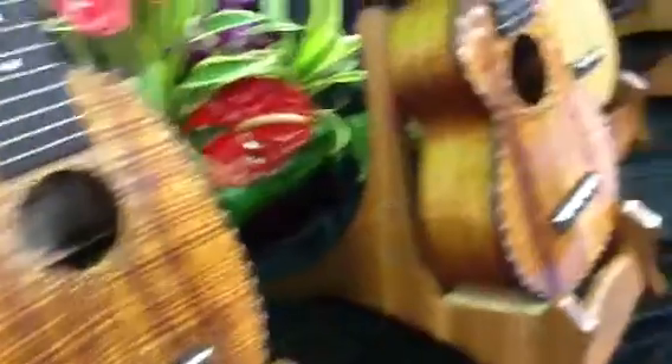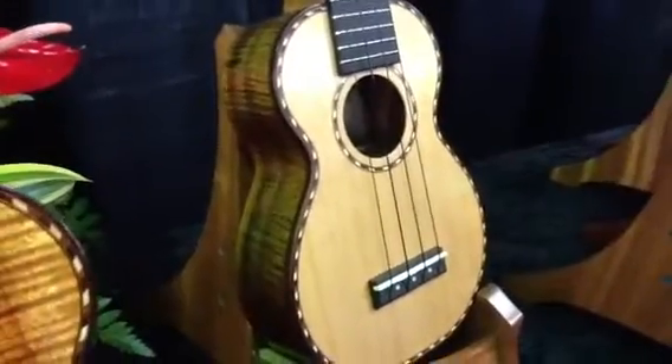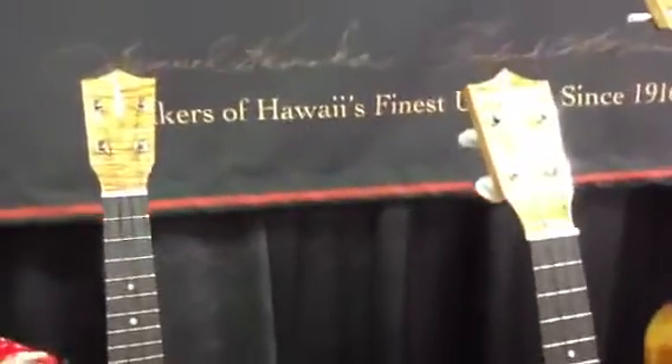By the way, the Ota-san is back. Deluxe Pineapple, Deluxe Soprano, and some new series Deluxes — and you can get them in your choice of Spruce Top and now Cedar Top Kamakas.